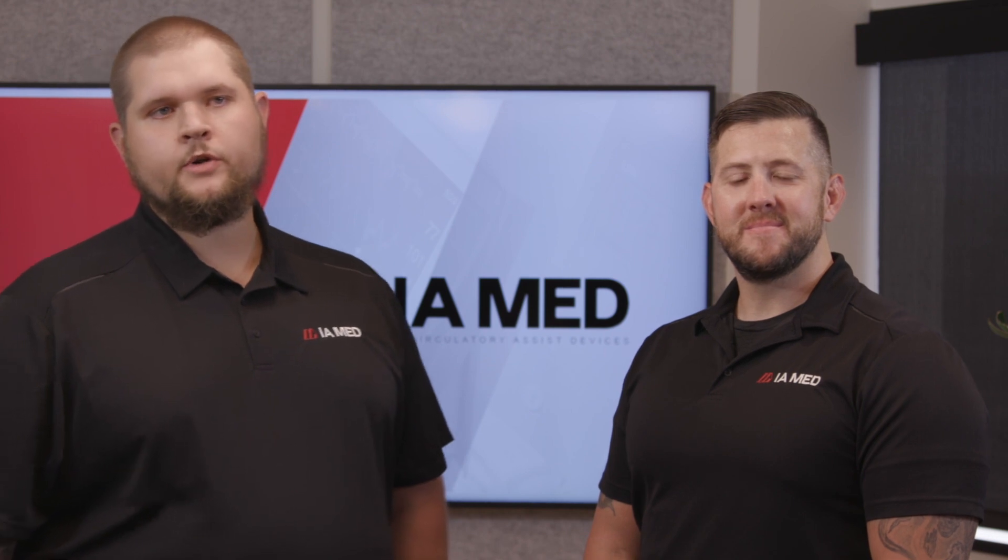Hi, my name is Chris Matana. I'm the CEO and Program Director here at IAMED. Hey, I'm Dylan Winberg. I'm a critical care instructor for IAMED and the lead cardiac guy.